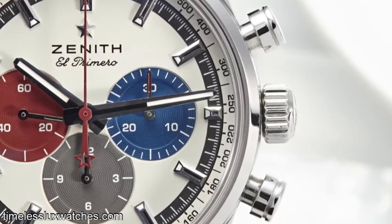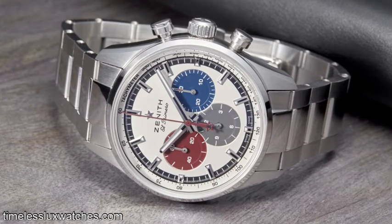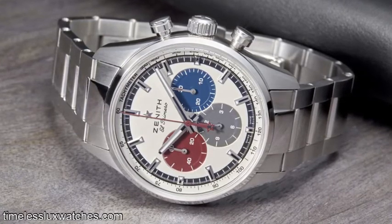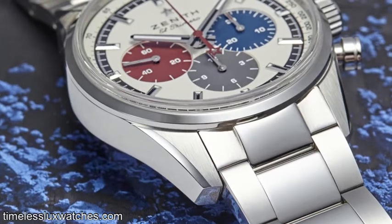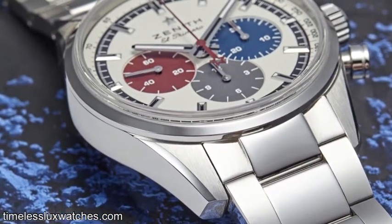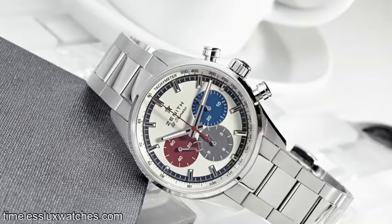This is a collaboration with Timeless Luxury Watches and only 38 of these watches are being made. They're taking orders right now — in fact, they might even be sold out — but I wanted to let you guys know this iconic watch in a 38 millimeter case is ending, and it's going out with a bang.